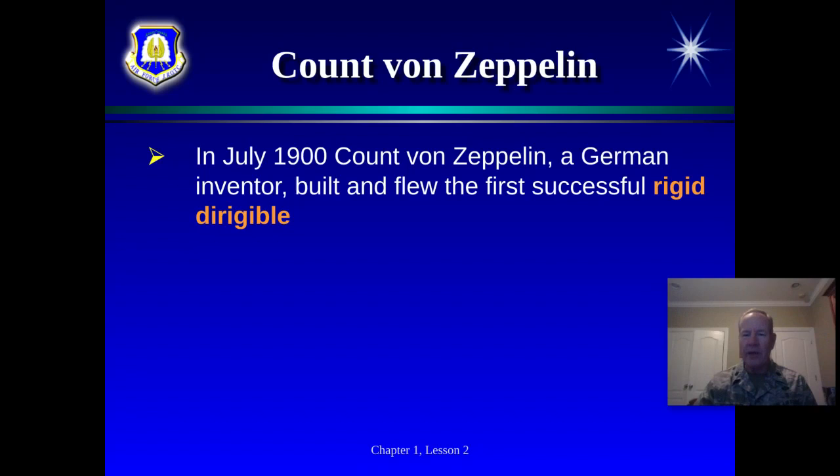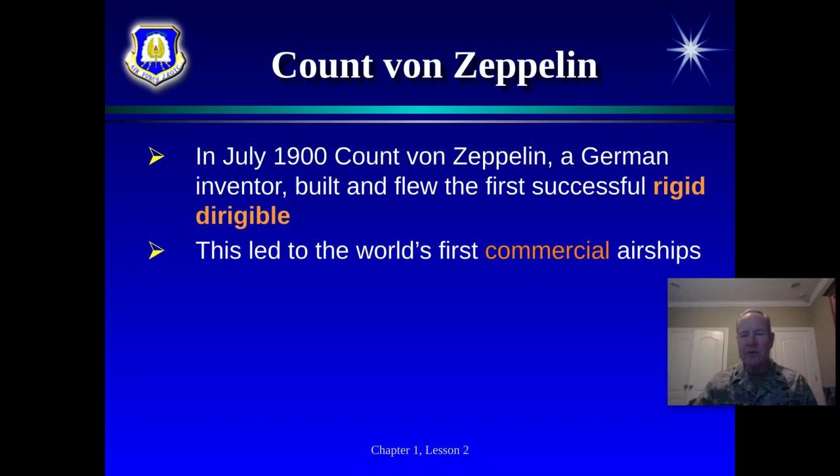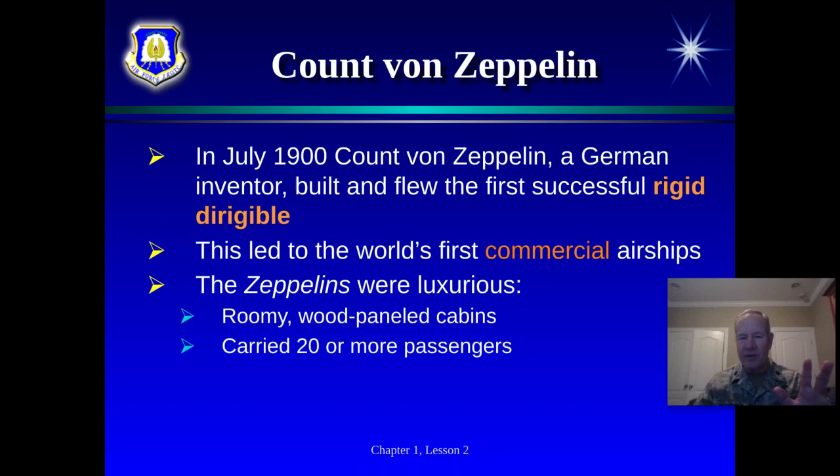Count von Zeppelin came from Germany and saw hot air balloons being launched during the Civil War, which piqued his interest. When he went back, he began working on that concept to make it even better — developing the dirigible. He created the first commercial airship: like a business or airline, carrying people who bought tickets to ride. These ships were meant to be luxurious — wood-paneled cabins, fancy accommodations — carrying 20 or more passengers. The problem was it couldn't carry nearly as many people as a ship, so it cost a lot more — about $7,000 one-way in today's dollars.